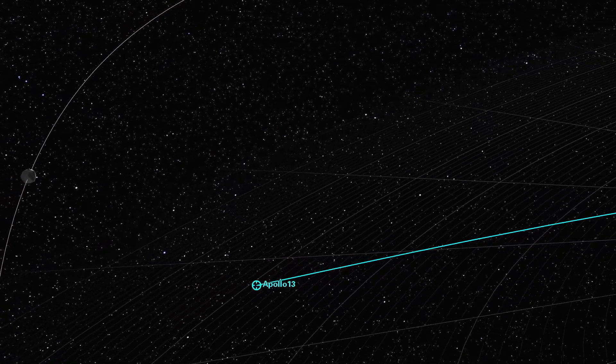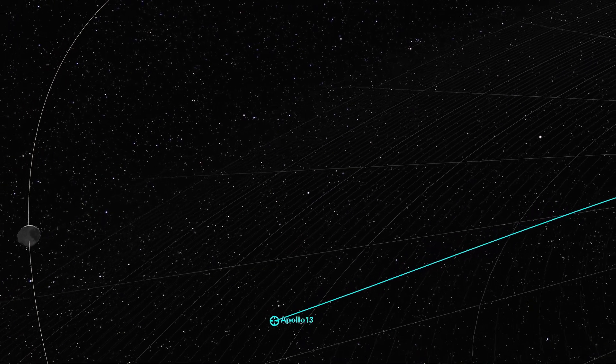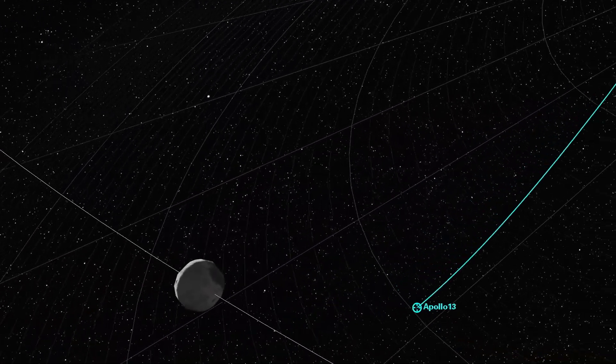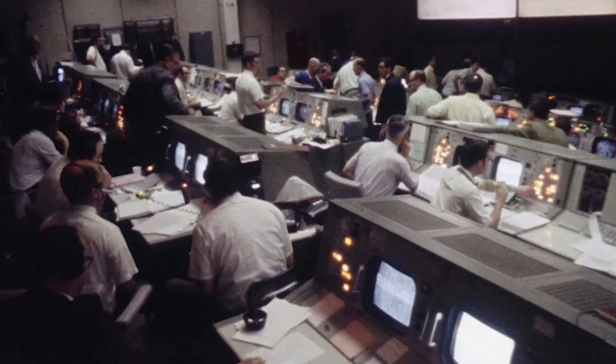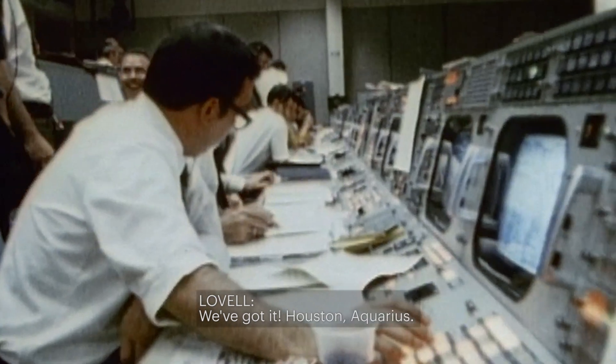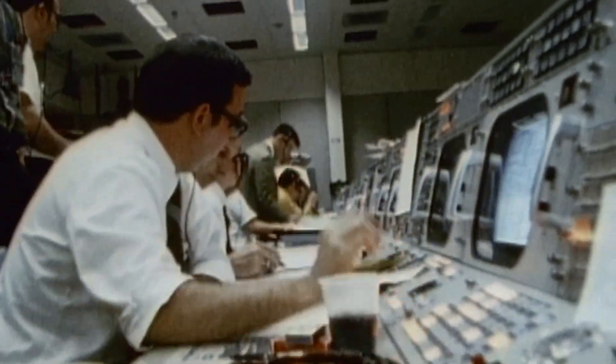With the navigation system aligned, the crew prepares to change course for home. Mission Control announces the flight dynamics officer is computing a maneuver to place Apollo 13 back on a free return trajectory. The alignment with the Sun proves to be less than one-half a degree off, giving the crew confidence they can execute the life-saving burn necessary to get them on course for Earth. Houston clears Aquarius: go ahead.